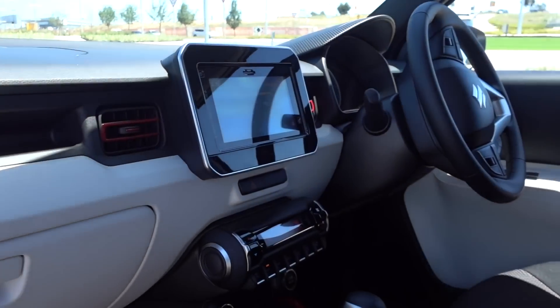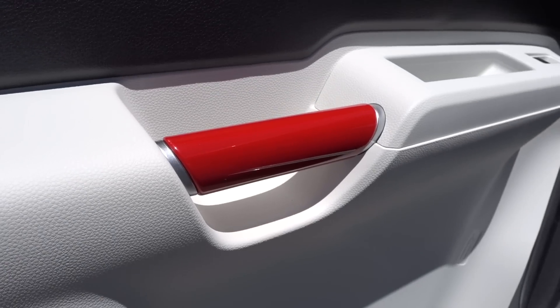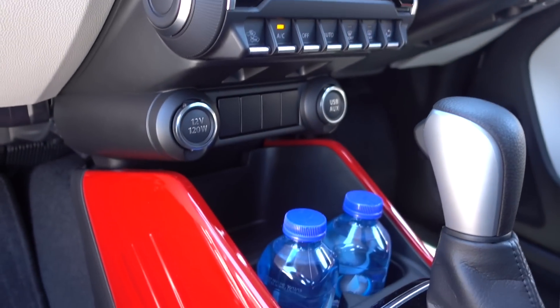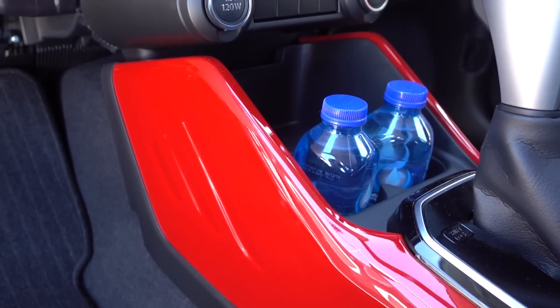What they've done is gone for a really bold interior — it's black and white, but then there's a bunch of color fittings which you can customize if you want to. The handles, the area around the center console — it's all customizable with different colors. I think that'll be really appealing to a lot of people.